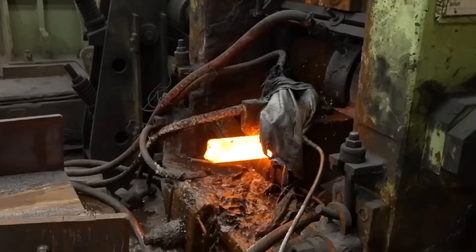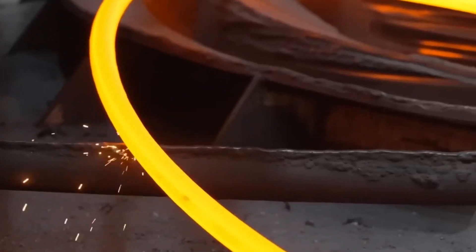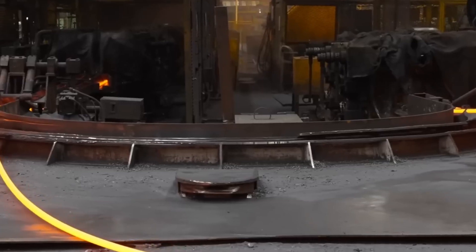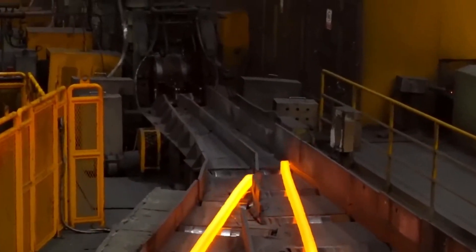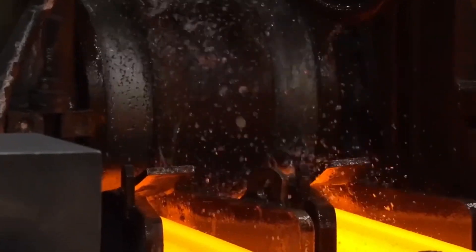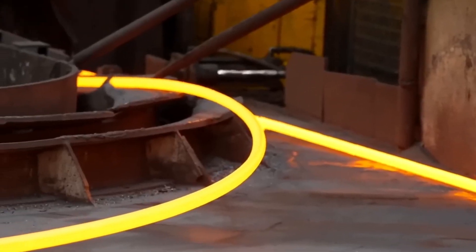Once the steel has partially hardened, it is guided through massive hydraulically controlled rollers that apply enormous pressure to maintain uniform thickness and eliminate inconsistencies in the metal's structure. Unlike older ingot casting, which required steel to be cut, reheated, and reshaped multiple times, continuous casting allows factories to skip several time-consuming steps while producing steel with fewer defects. This innovation has made steel production faster, more cost-effective, and more environmentally friendly.